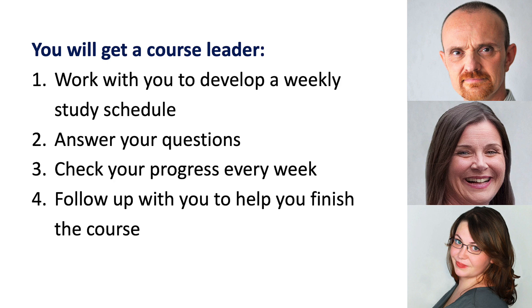You also get a course leader, and he or she is going to work with you to develop a weekly study schedule. They're going to answer your questions, check your progress every single week, and follow up with you to help you finish the course.